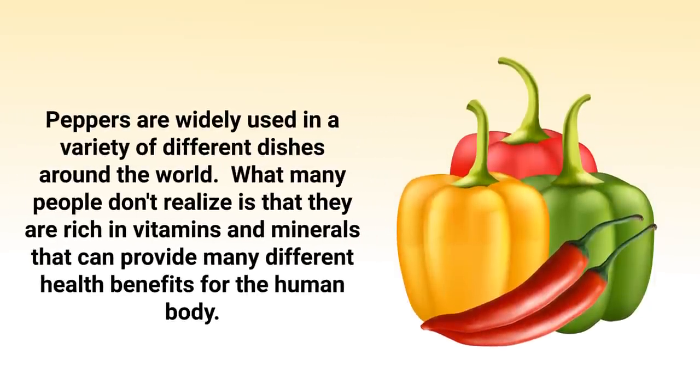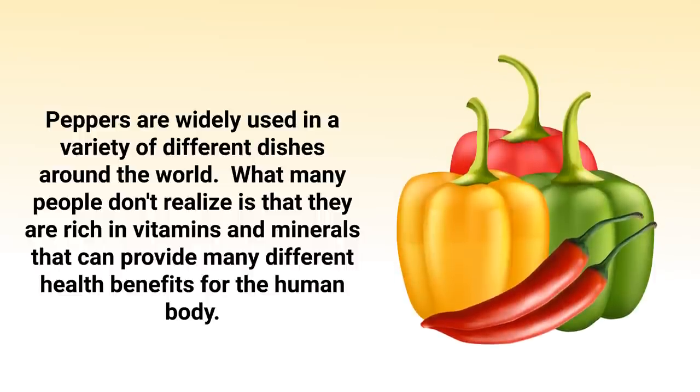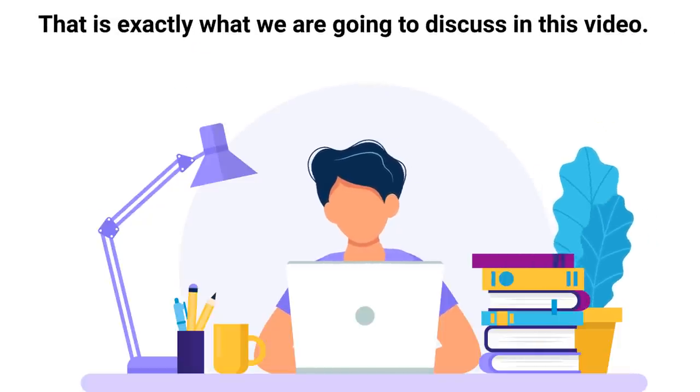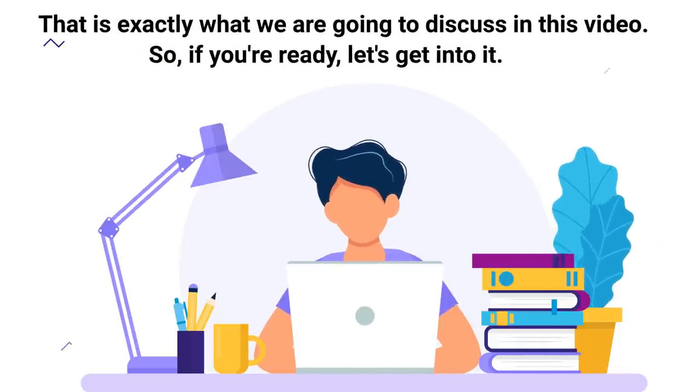Peppers are widely used in a variety of dishes around the world. What many people don't realize is that they are rich in vitamins and minerals that can provide many different health benefits for the human body. You're probably wondering: can peppers offer benefits for the lungs? Well, that is exactly what we are going to discuss in this video.